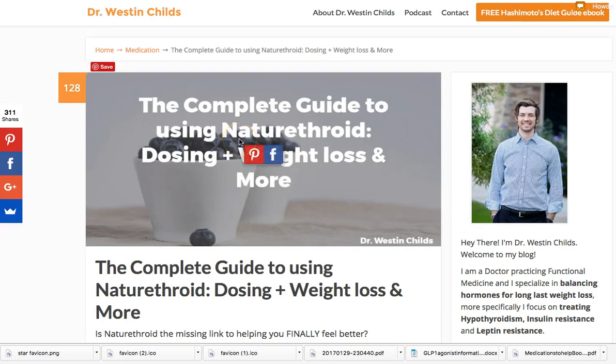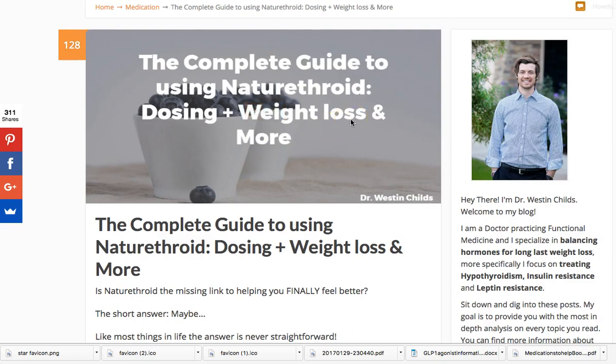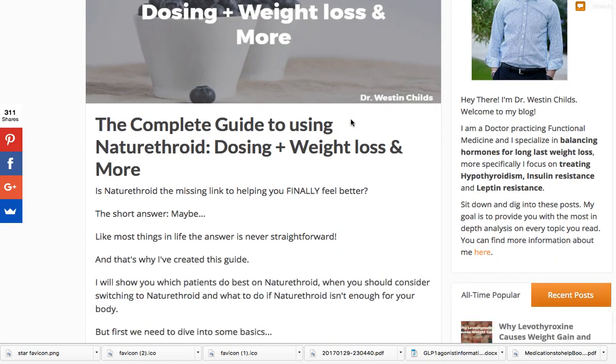Hey guys, it's Dr. Childs here, and today I want to talk to you about Nature Throid as a medication. We're going to go over what I've summed up as the complete guide to using Nature Throid — dosing, weight loss, and pretty much everything about how and why you would consider using it.